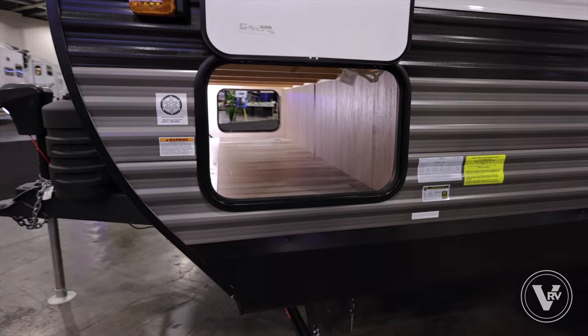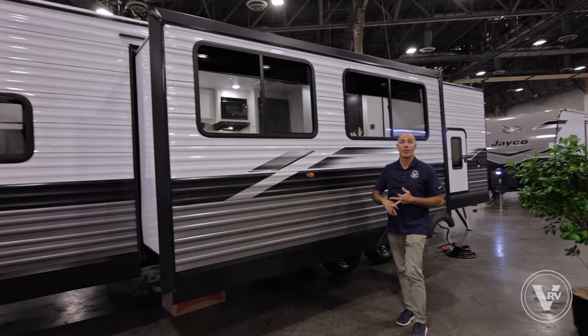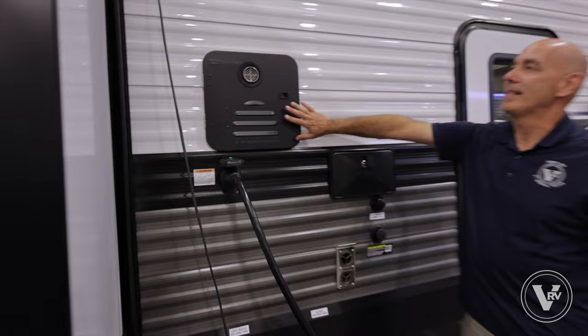Opposite side of our pass-through storage — really handy to have that. Now we are in a 294 QBS — queen bed, queen bunk, one slide. Here's our slide, and I can't wait to show you this. Another thing Jayco has done in 2024 is give us bigger windows, so many models have bigger windows to enjoy the outside, whether it's on the patio side or the slide side.